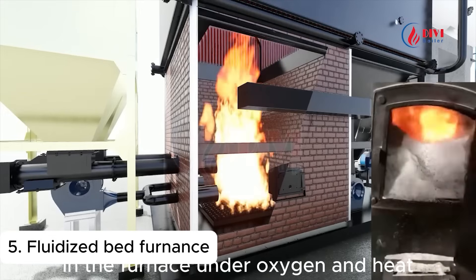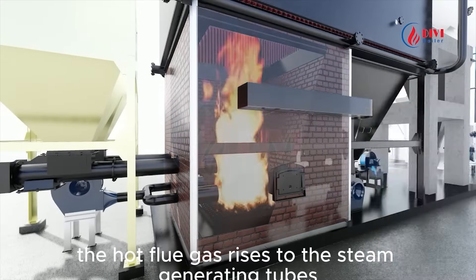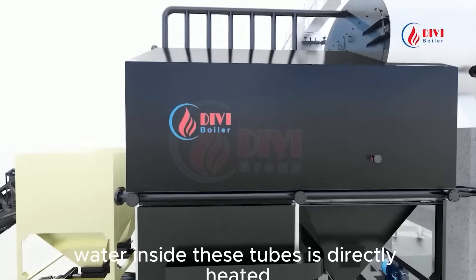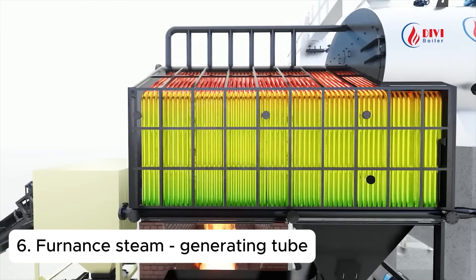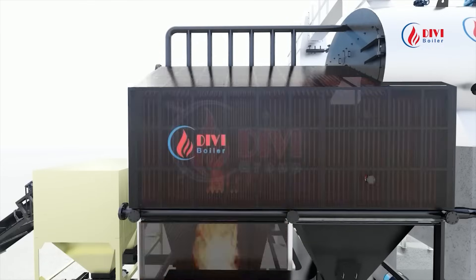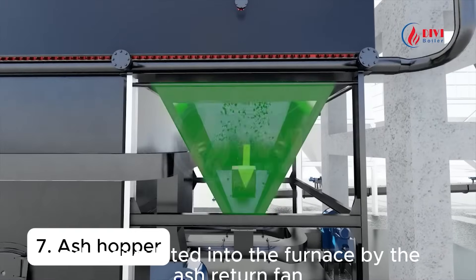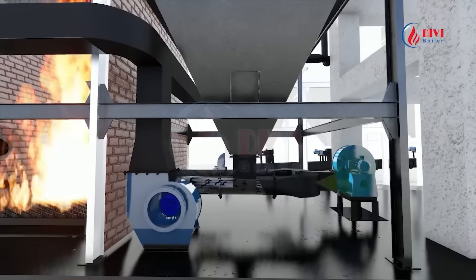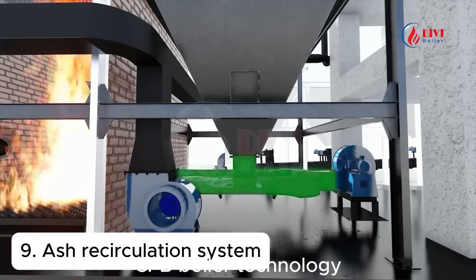In the furnace, under oxygen and heat, the fuel burns continuously. The hot flue gas rises to the steam generating tubes above. Water inside these tubes is directly heated by the combustion. Around 60% of the steam is generated by radiation heat transfer. Unburnt fly ash is collected in the hopper and recirculated into the furnace by the ash return fan — a key feature of circulating fluidized bed, CFB, boiler technology.